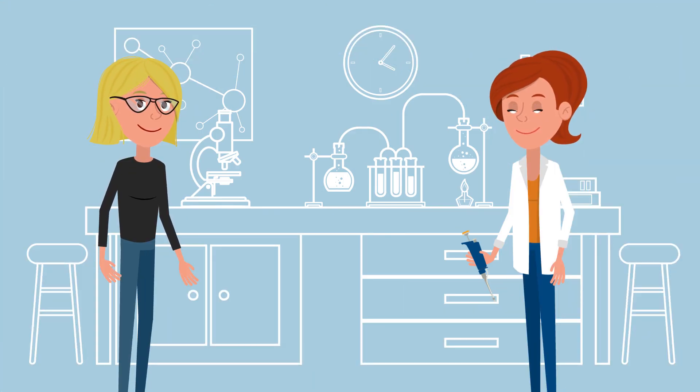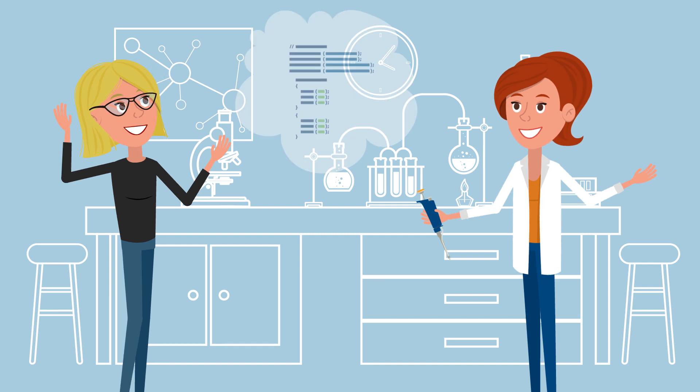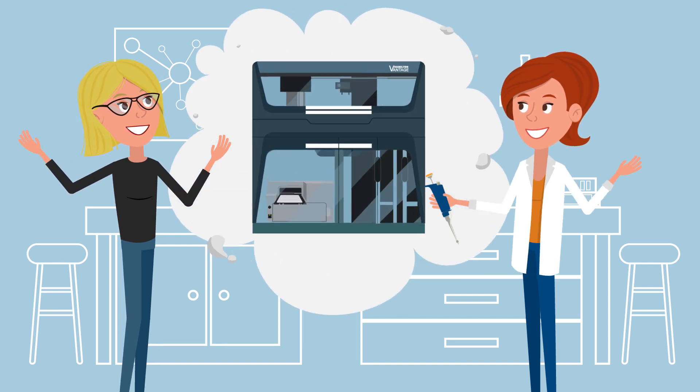We'd like you to meet Jackie and Rita. They both work in the same laboratory. Rita is a programmer for Piperdine robots, and Jackie is operating the Piperdors in her lab. Their work has just been made incredibly easier with the new Microlab Vantage Liquid Handling System from Hamilton.